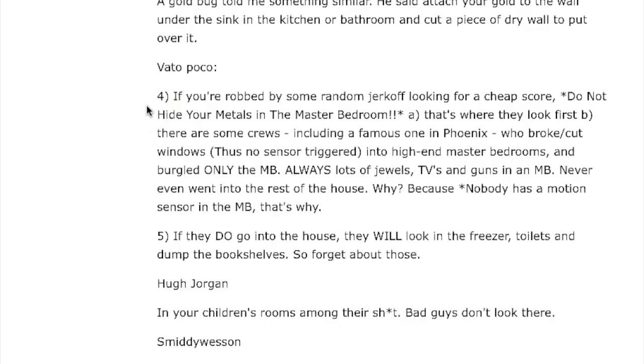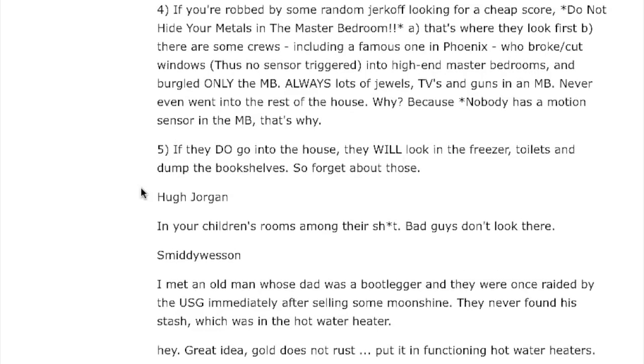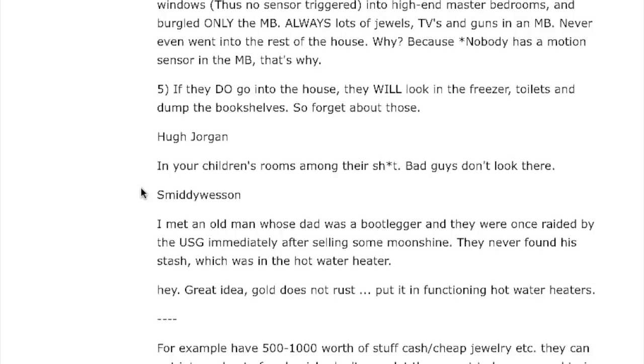Vato Paco says: if you're robbed by a random thief looking for a cheap score, do not hide your metals in the master bedroom — that's where they look first. There are some crews, including a famous one in Phoenix, who broke cut windows (thus no sensor triggered) into high-end mansion bedrooms and burgled only the master bedroom — always lots of jewelry, TVs, and guns in there. They never even went into the rest of the house. Nobody has a motion sensor in the master bedroom. If they do go in your house, they'll look in the freezer, the toilet, and dump the bookshelves — so forget about those.